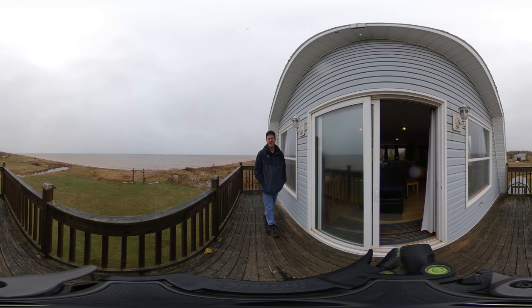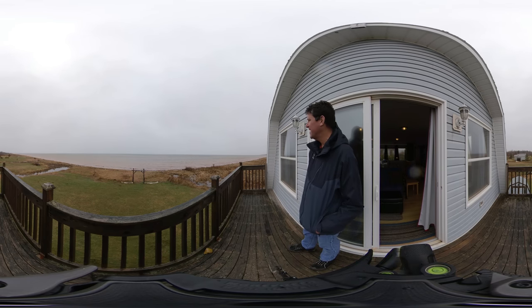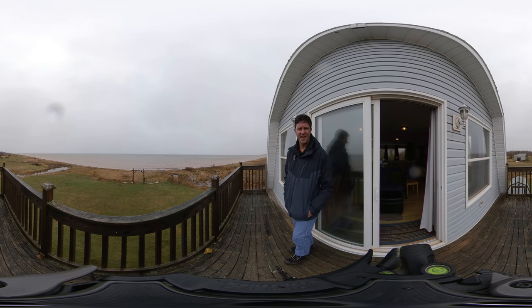And this would be the view from the upper deck — 180 degrees of beach. You've got some of the nicest beach in the western part of the island, yet you're only a few short minutes away from Summerside.